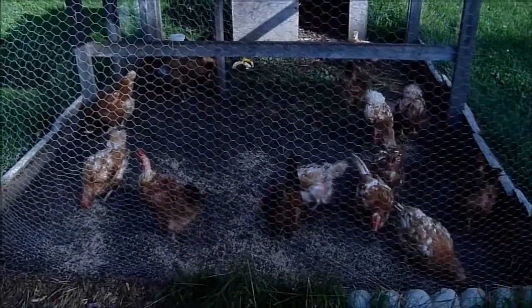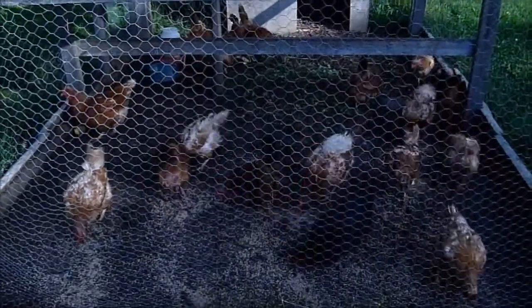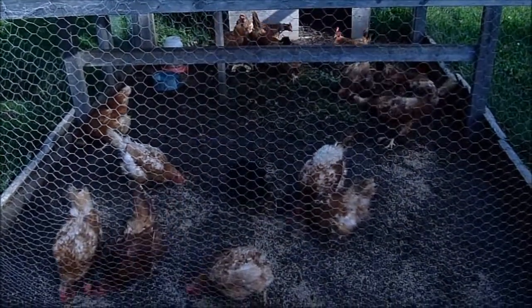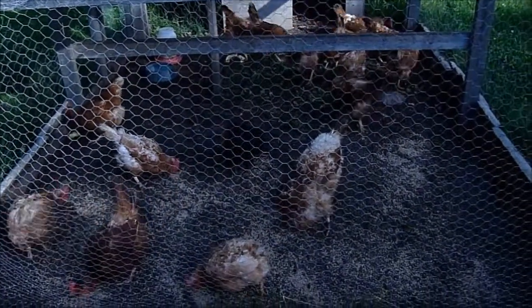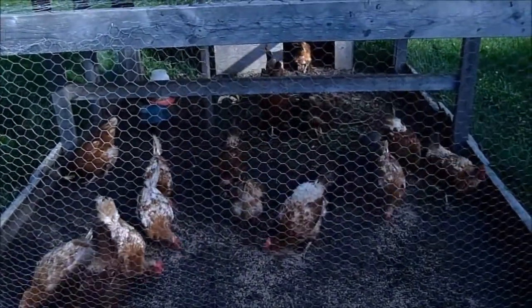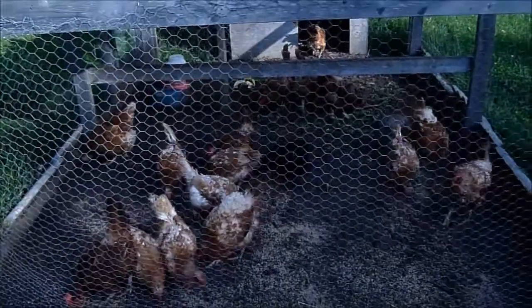You can already see — I don't know if anybody watched my other video — that all the wood chips I had put on the floor of the coop have already decomposed. So if I were to rake that all up to put in the garden, it's amazing compost what they're standing on right now.